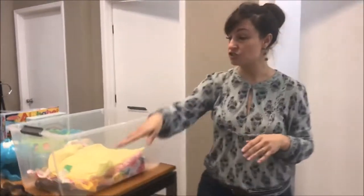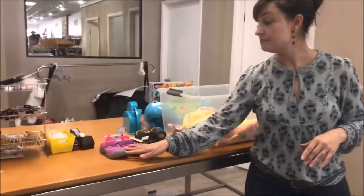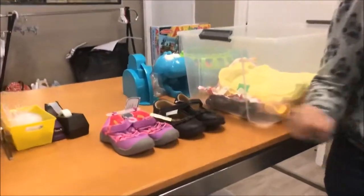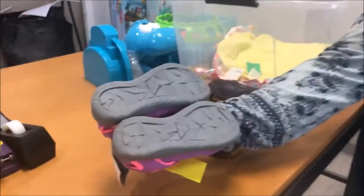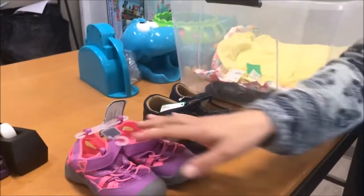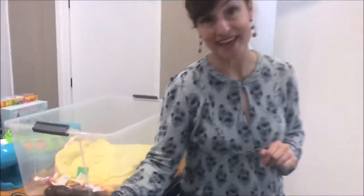As far as shoes go, we'd like them to be in excellent, almost unworn condition. For example, the bottoms of the soles should be perfect. Our customers have high expectations and we like to live up to that.